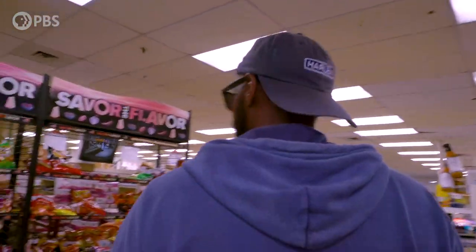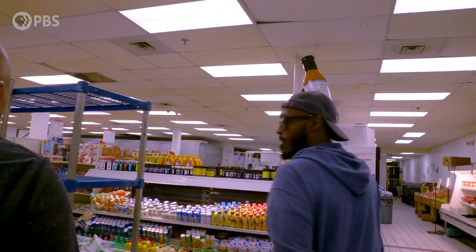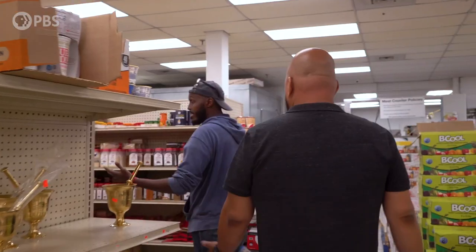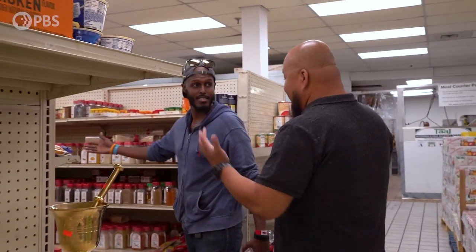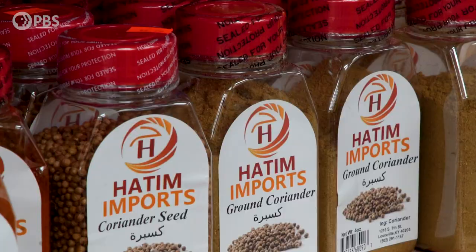Somali cuisine, Somali flavor — that's what it's all about. They make a lot of their baked goods here, traditional injera, you know. And this is like my favorite aisle — this is where life happens right here. The spices.